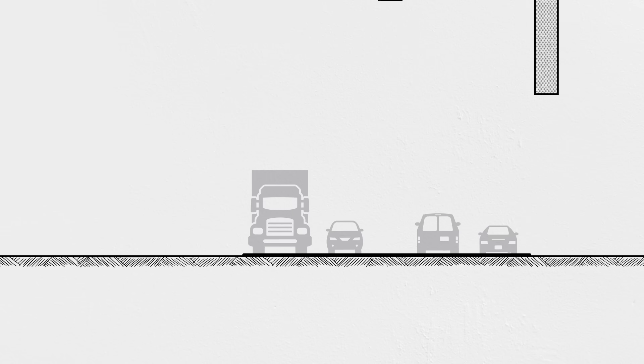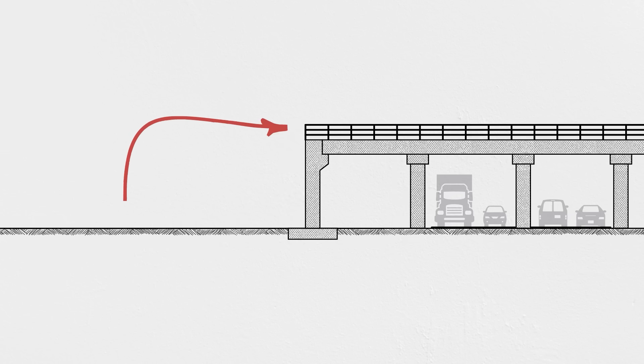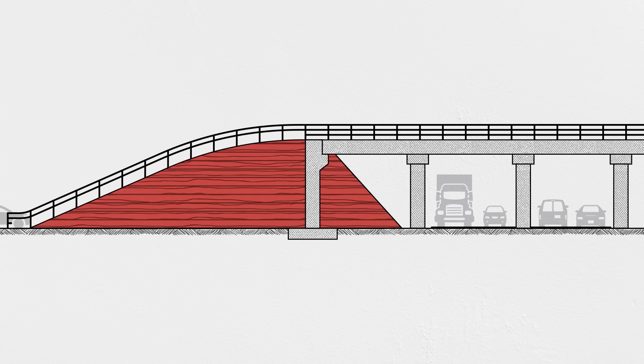It's a tale almost as old as time. You need a bridge to pass over another road or highway, but you need a way to get vehicles from ground level up to the bridge. So you design an embankment, a compacted pile of soil that can be paved into a ramp up to the bridge. But here's the problem: even though the bridge and embankment sit right next to each other, they are entirely different structures with entirely different structural behavior.